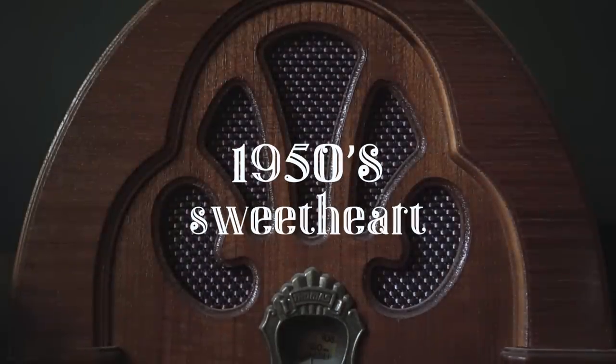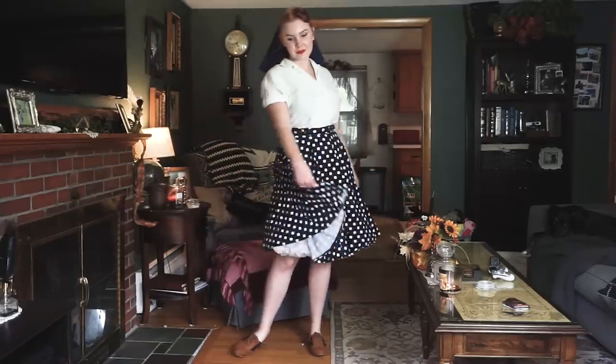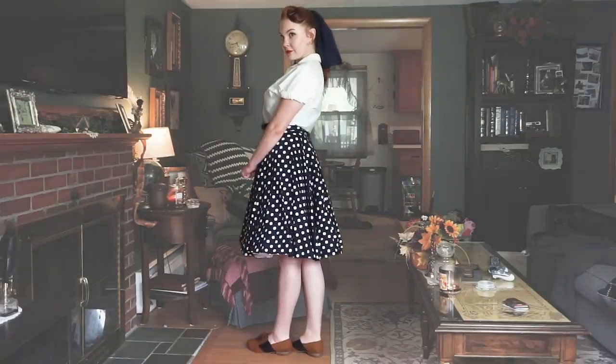I get it — it's Halloween, dressing up as a different decade is fun, and sometimes grabbing one of those costumes is the easiest thing to do. But I'm going to show you how to achieve those kinds of looks, and maybe a few more ideas, for hopefully cheaper, and if not cheaper, then a little bit more unique.